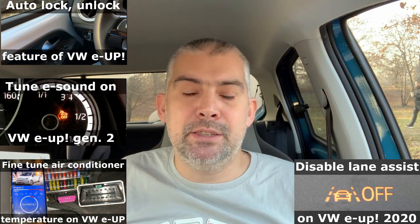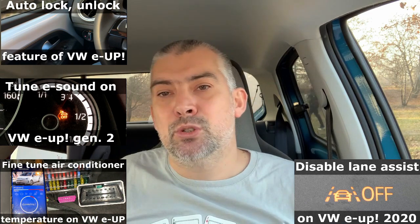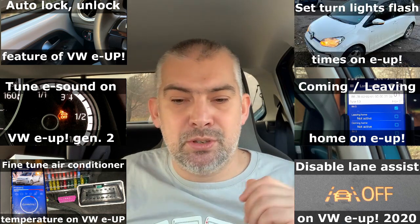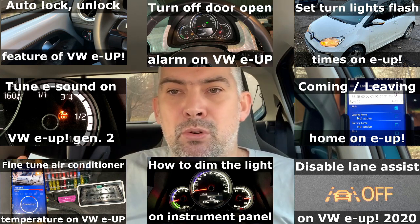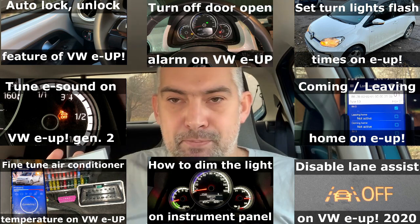I set up the lane assist — for example, the lane assist button position wasn't remembered when I turned off the car, but now it remembers it. There's also coming-home and leaving-home functionality, turn signals, door opening alarm, dimming lights — you can control a lot of stuff in VAG Group cars. So I'm giving this away.